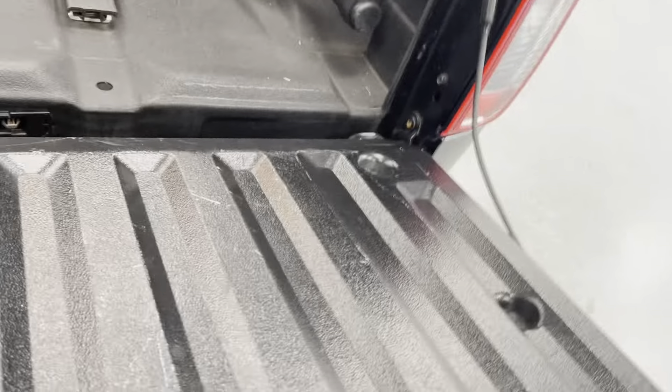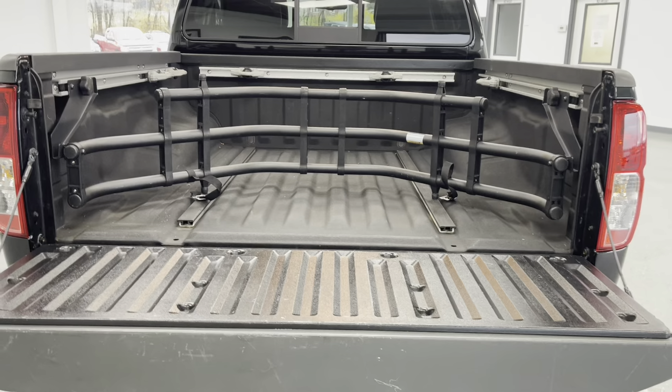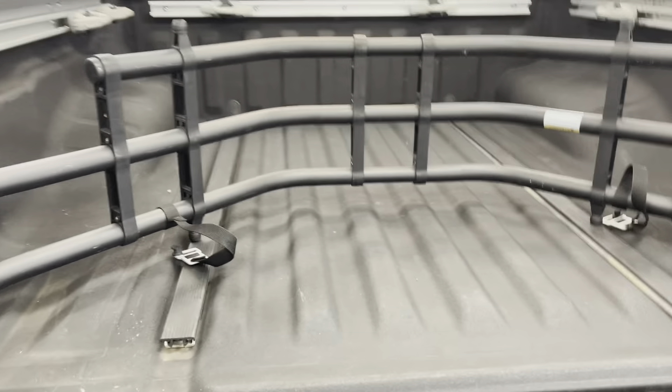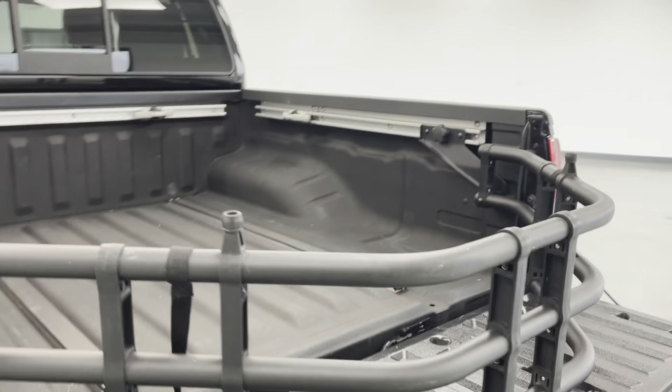I'll just put this tailgate down so you can see how much space you have here in the bed. As you'll be able to see back here, this small pickup does have a short bed that's about five feet. But right there sitting in the bed, you do have a bed extender that you can very easily fold over as well as strap in to extend that bed to a longer length. And it also slides forwards and backwards within the bed itself as well.